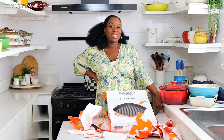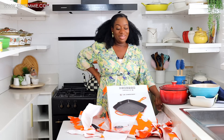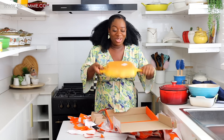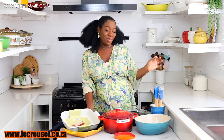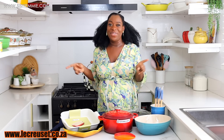Guess what color it came in? One of my favorite colors — yellow, or maybe mustard yellow. Whatever it is, it is lovely. This is our final item from Le Creuset. Thank you so much to the team at Le Creuset South Africa — I really love every single item. I cannot wait to start using them. The link is in the description box. Thank you for watching this unboxing and I'll see you in my next video — bye!